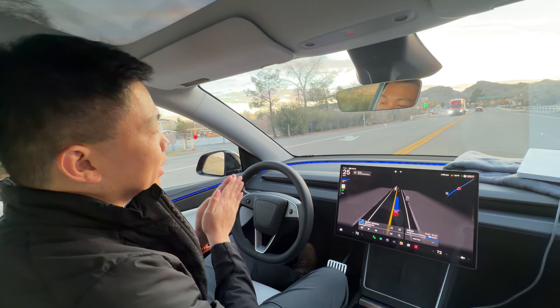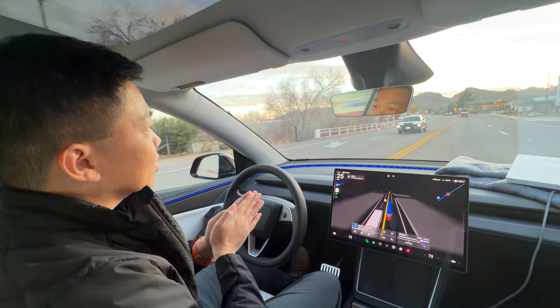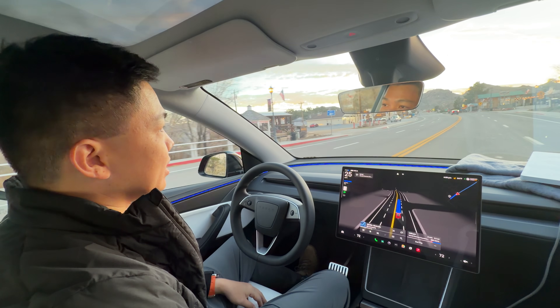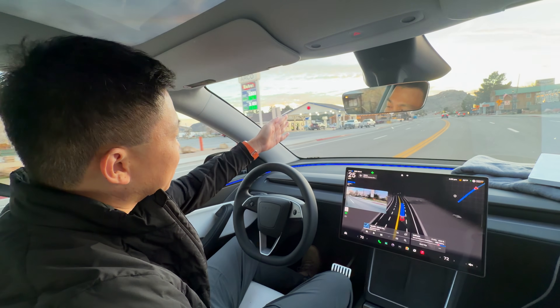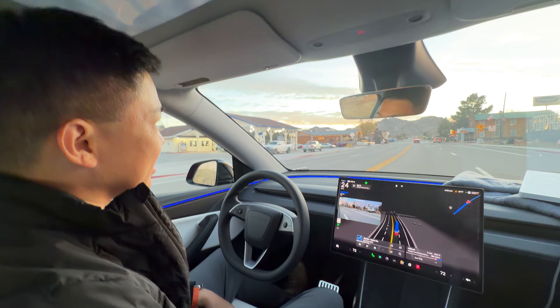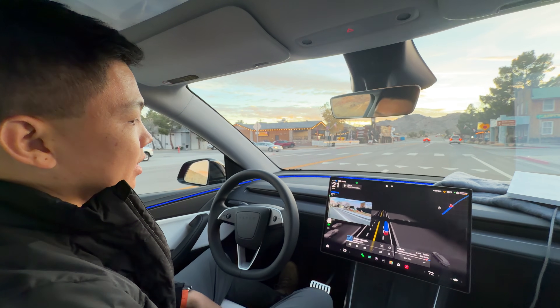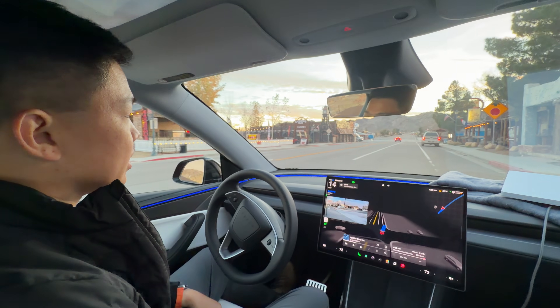Now autopilot will keep you in the lane, but Full Self-Driving Supervised should handle us point-to-point. Let's see what happens as we reach our destination. Look at the beautiful mountains on the horizon. And you can see it's changing to the right lane and coming to the side.